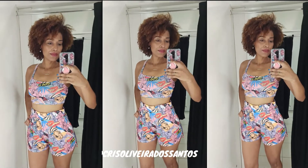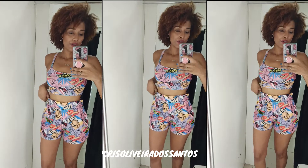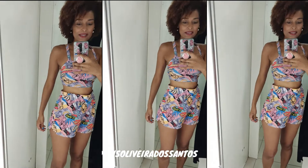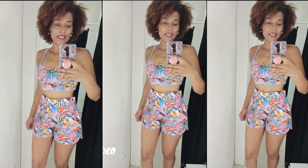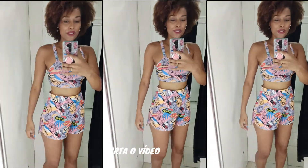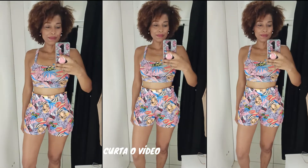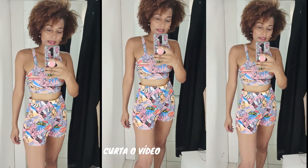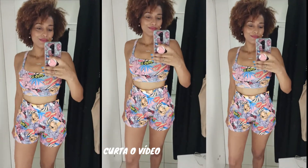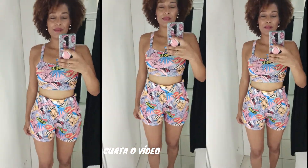Esse conjuntinho aqui: a blusa R$39,99 tamanho M e o short tamanho M R$59,99, mas tá super folgado. É uma gracinha bonitinho, bem colorido, muito verão. O short tá bem folgado, teria que apertar, mas é uma gracinha. Muito bonitinho mesmo. O verão tá certo!